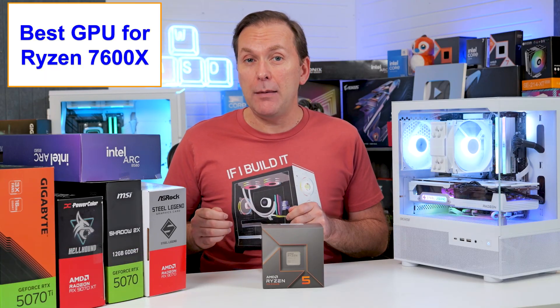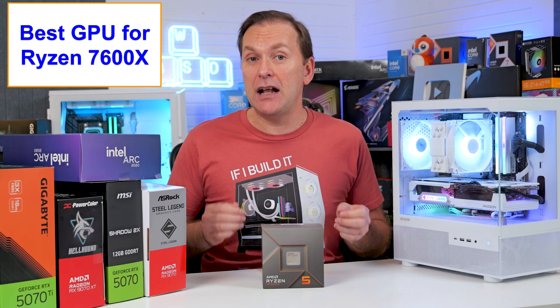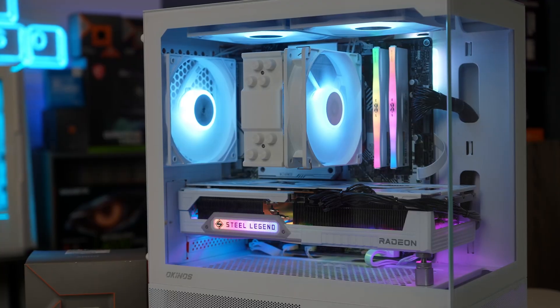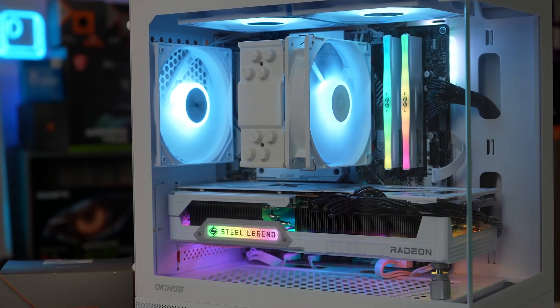With future upgrade ability, you'll be able to drop in a future Zen 6 or possibly even Zen 7 CPU. Our build uses the three-fan ASRock Steel Edge RX 9070 16GB in white with RGB on the top of the GPU and the fans — big thank you to ASRock for sending that over.